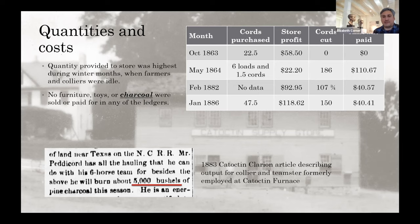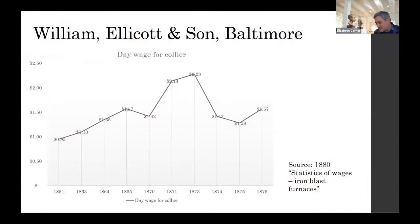We don't know how much they were paying colliers to procure their charcoal, but I did find an 1883 article about a Mr. Petticord who moved to Texas and was supposed to burn about 5,000 bushels of charcoal that season — giving an idea of how much was possible. We turned to other sources to look for collier wages.